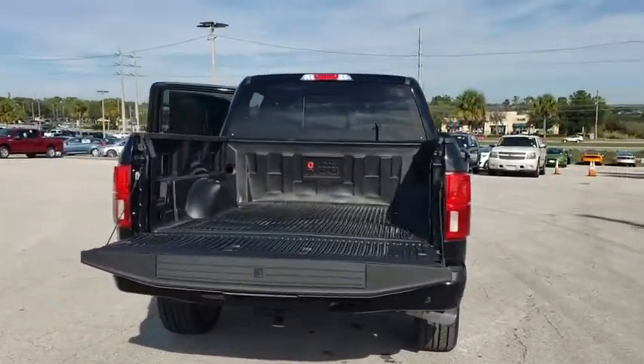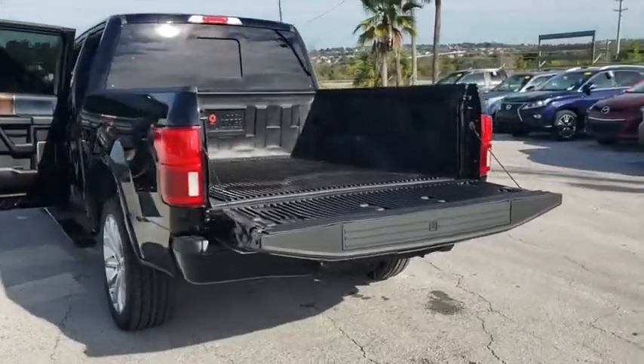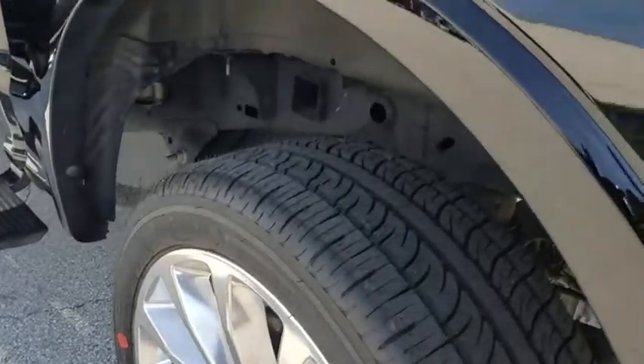Here are some of this vehicle's great options: stability control, navigation system, traction control, power passenger seat, steering wheel audio controls, keyless entry, anti-lock braking system, remote engine start.